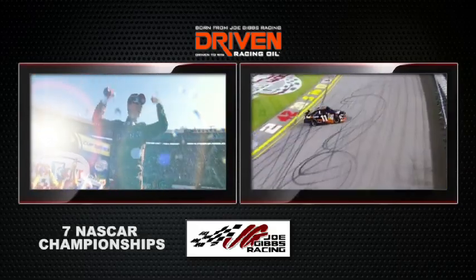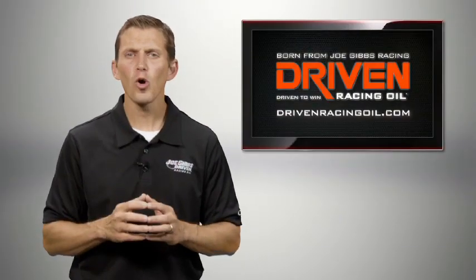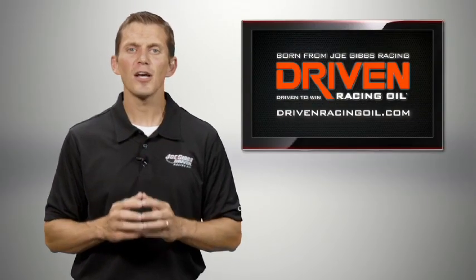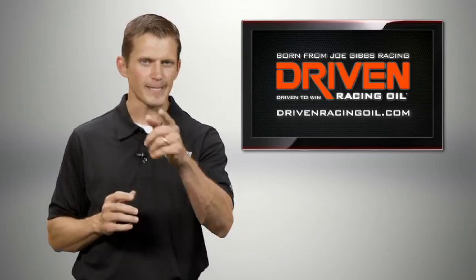Using the Driven Racing Oil system of lubricants, in the last 10 years alone Joe Gibbs Racing has won over seven NASCAR championships and over 100 races. To find the properly balanced oil for your application, visit us at drivenracingoil.com and order the most advanced motor oils available today.